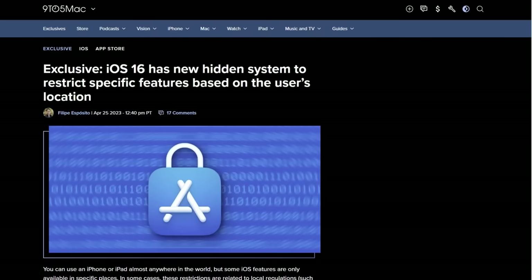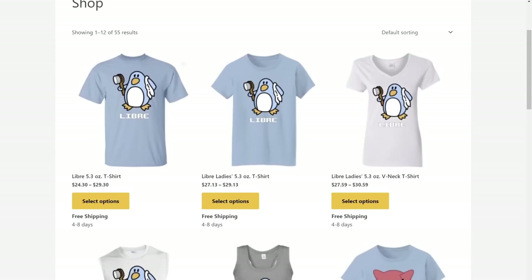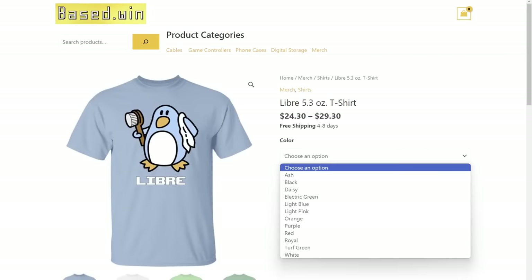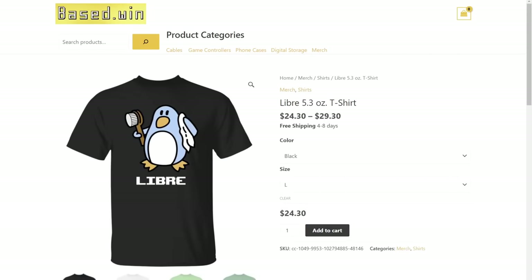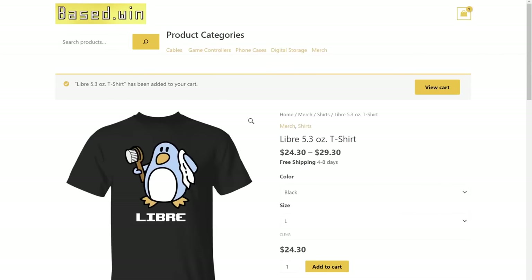If you enjoyed this video, please leave a like and a comment to hack the algorithm, and check out my merch on based.win where you can save up to 10% store-wide automatically at checkout when you pay in Monero XMR. Have a great day.